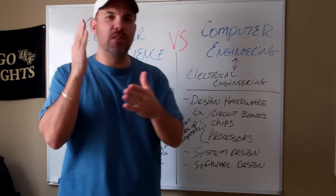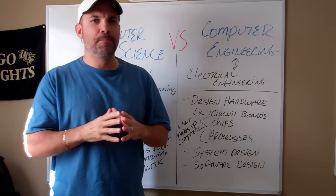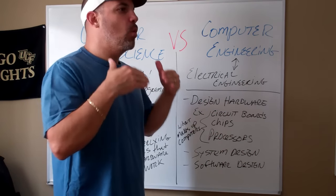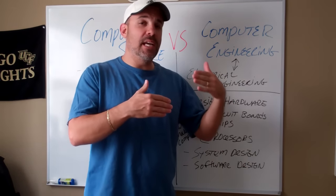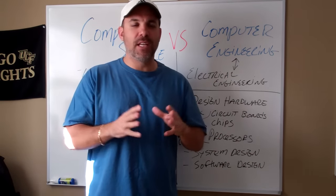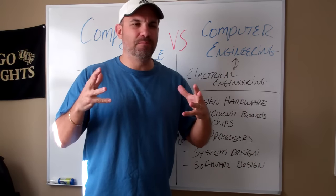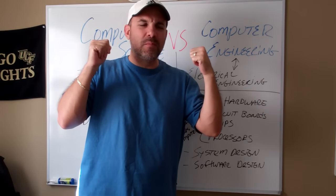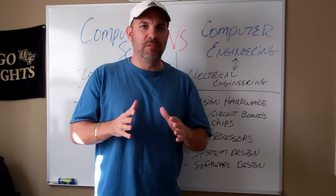How's it going on this fine day out in the YouTube world? Welcome back for another Q&A. I finally got around to doing this video on a hot topic — what is the difference between a degree in computer science and computer engineering? That's the big topic for today because it's a really confusing topic. Determining between the two when you're trying to decide on a degree is very confusing.